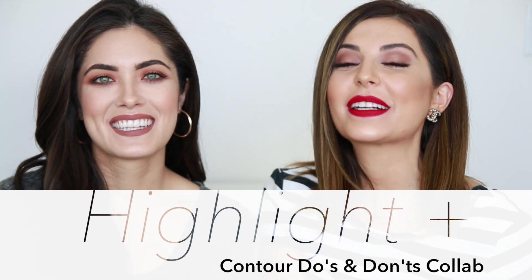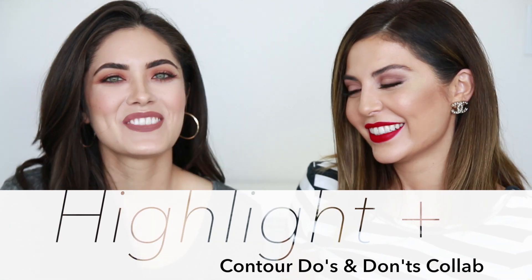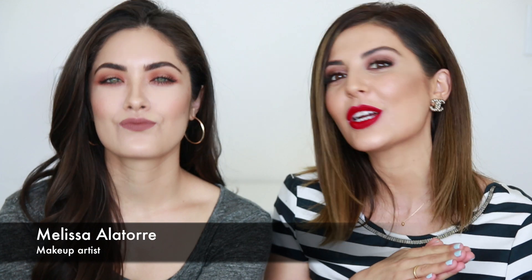Hey guys, welcome back! Today's video is going to be a collaboration with the beautiful Melissa. She's also on YouTube — if you're not familiar with her channel, make sure to go check her out and subscribe. She has a beauty channel and uploads a lot of makeup tutorials. Today we decided to collaborate on two really important topics. On my channel we're doing do's and don'ts on highlighting and contouring, and on Melissa's channel we filmed the do's and don'ts of foundation. I hope you guys enjoy this video — let's get started!